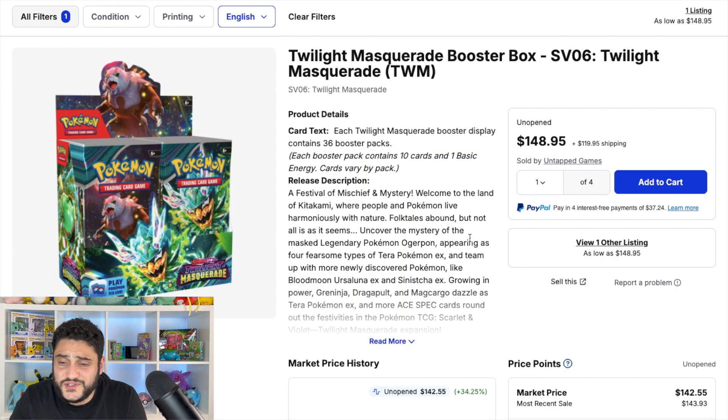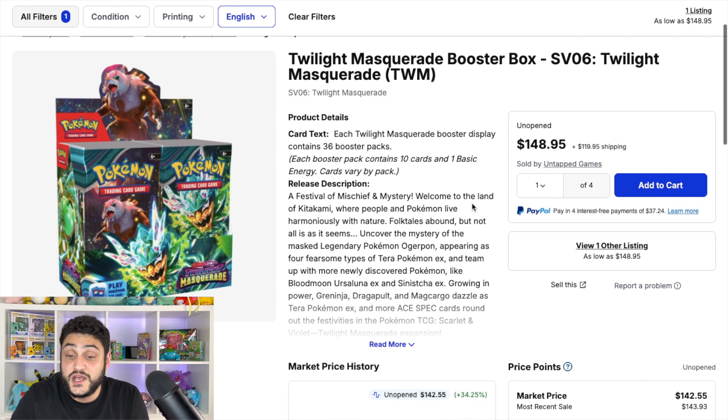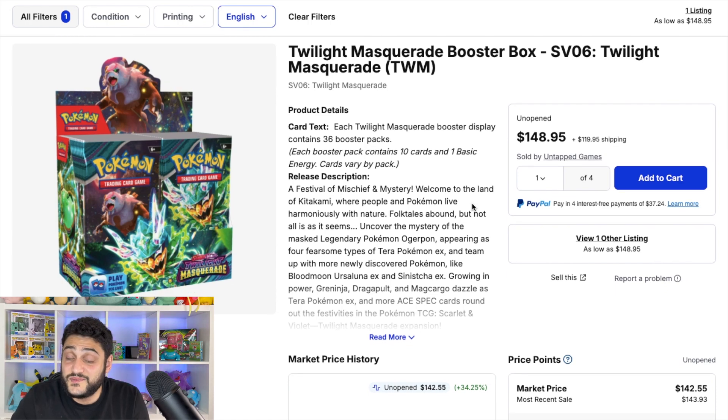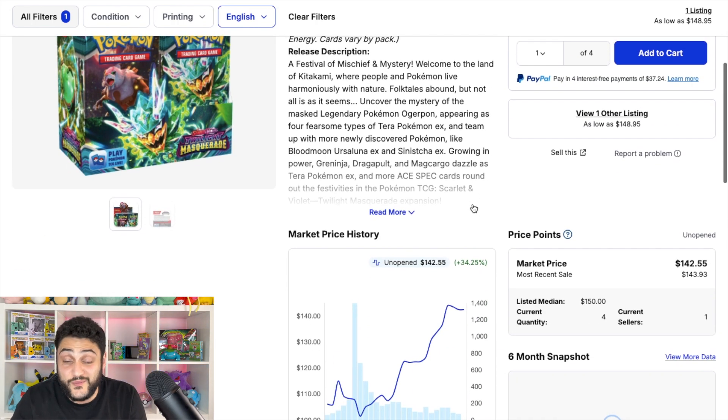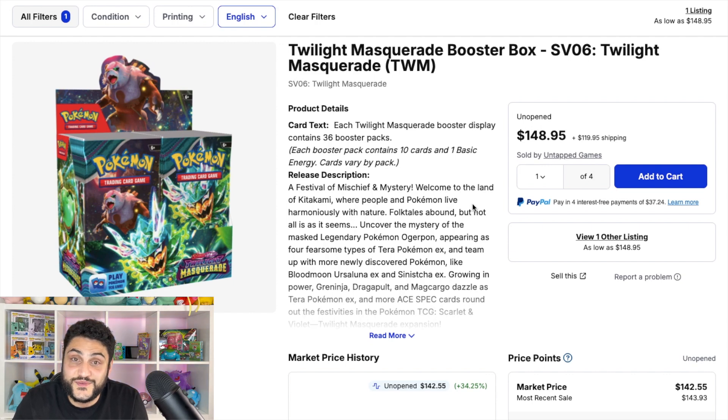Will there be a reprint of Twilight Masquerade? Potentially — it's only been out a few months and it's already skyrocketing in price. Even if a reprint happens and drops the price a bit, that's an opportunity to get more of this booster box. It's my favorite set and I think it's worth investing in because of the chase cards and pull difficulty. Twilight Masquerade takes the number four spot.